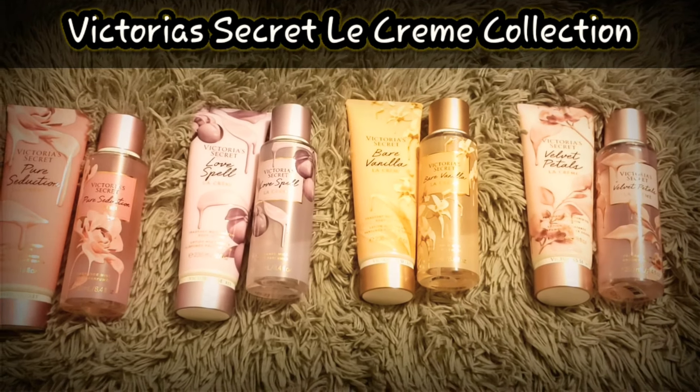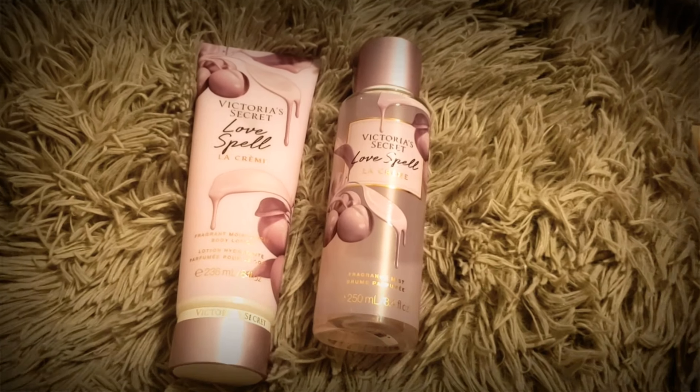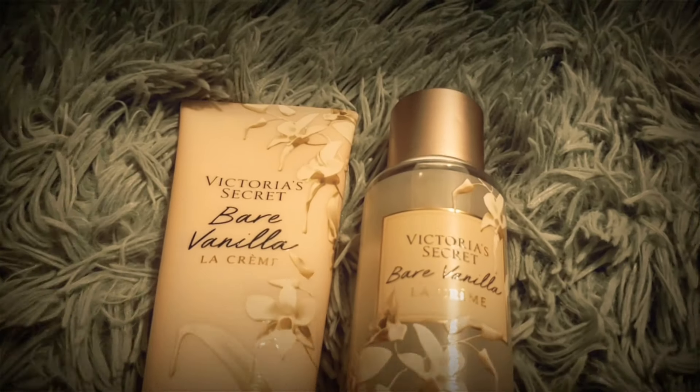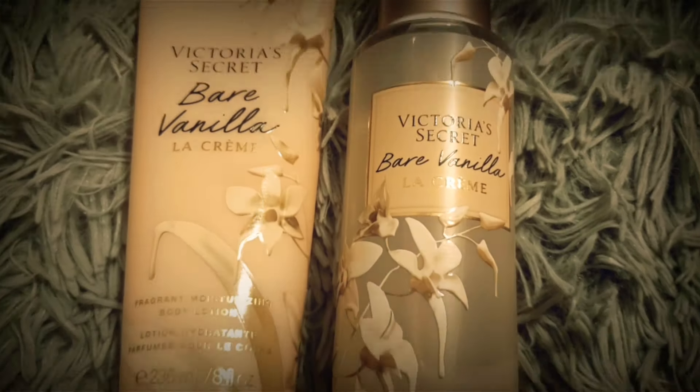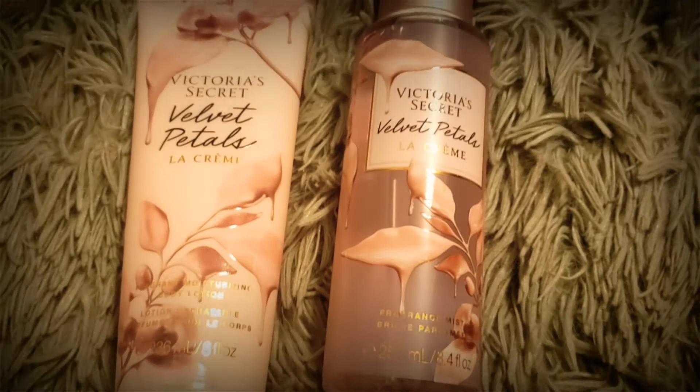I do have some samples here with me. Unfortunately, I do not have the sample of the Velvet Petals, but I can show you guys here in this clip how they look like. There you have it — those are the four scents that the La Crème Edition of Victoria's Secret has. So today, I am going to give you my review based on my list of highly recommended scents of this edition.